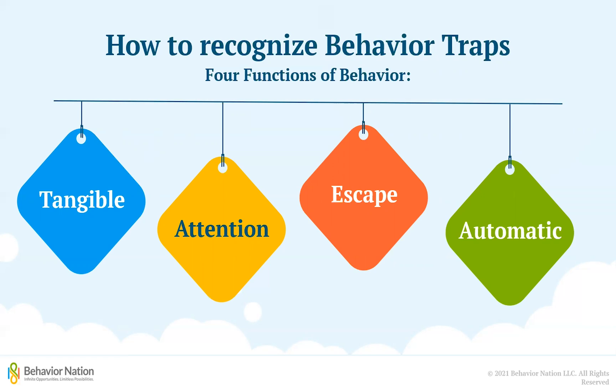Since behavior traps mainly involve interacting with another person, for the purposes of this video we will look specifically at the tangible, attention, and escape functions of behavior. We cover the four functions in greater detail in another video on the functions of behavior. Click the link in the description below for more information.